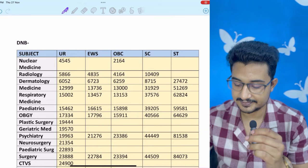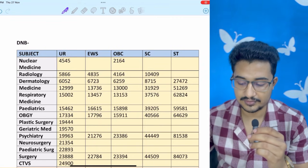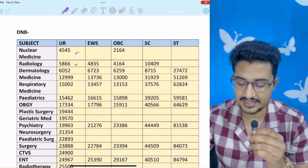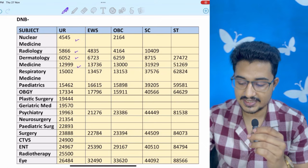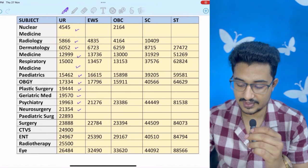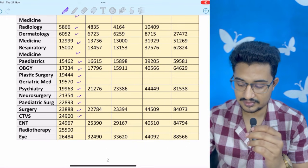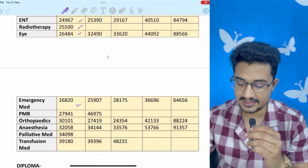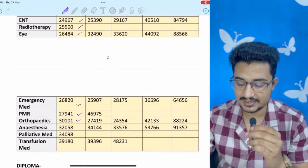Coming to DNB — many lists had no DNB cutoff listed, so here are the DNB cutoffs: nuclear medicine again at the top with 4545, radiology 5,800, dermatology 6,000, medicine 12,000, respiratory medicine 15,000, pediatrics 15,000, OBGY 17,000, plastic surgery 19,000, geriatric medicine 19,000, psychiatry 19,000, neurosurgery 6-year course 21,000, pediatric surgery 6-year course 22,000, surgery 23,000, CTVS 6-year course 25,000, ENT 25,000, radiotherapy or radiation oncology 25,000, ophthalmology 26,000, emergency medicine 26,000, PMR 27,000, orthopedics 30,000, anesthesia 32,000.